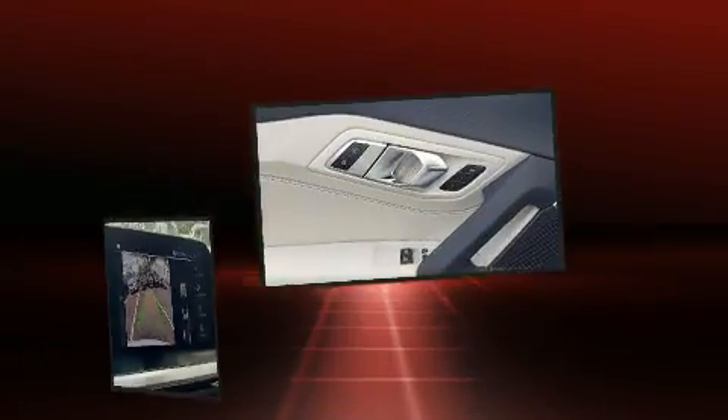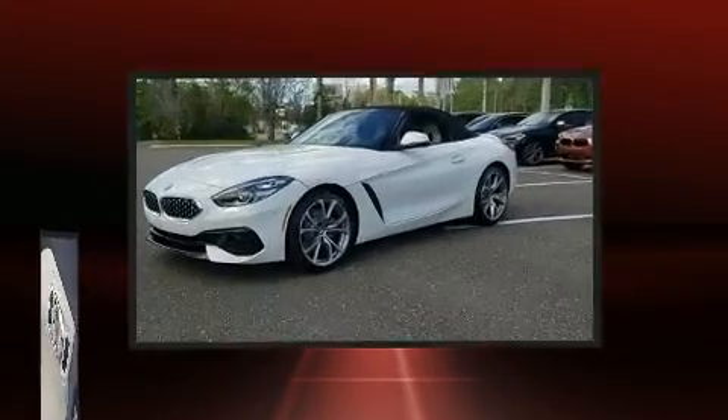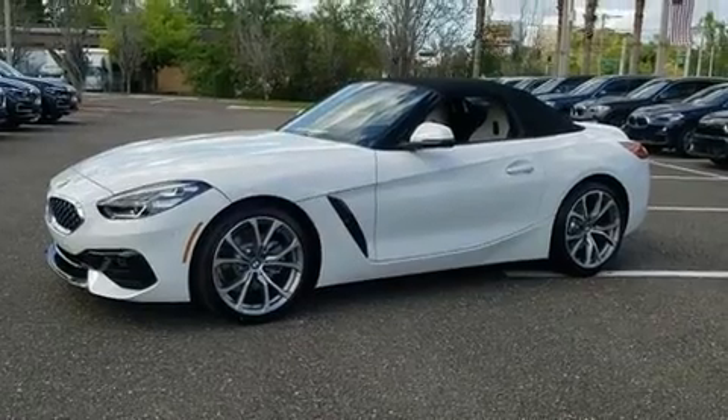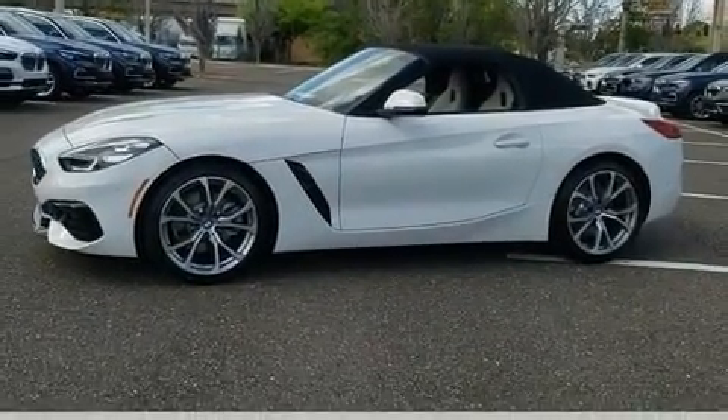BMW ensures the safety and security of its passengers with equipment such as dual front impact airbags with occupant sensing, airbag knee airbags, integrated rollover protection, traction control, brake assist, a panic alarm, an emergency communication system, and four-wheel disc brakes with ABS.